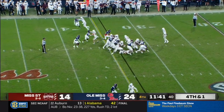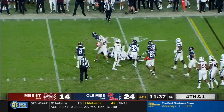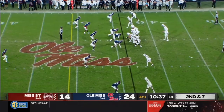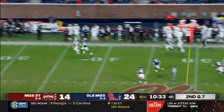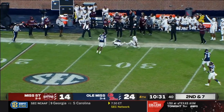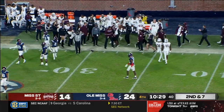11:40 to go. On fourth and short they run it, and they pick up the first down with Dylan Johnson — and he gets a few more. Rodgers, sideline shot — wow, what a hit, and he held on to it. Wally comes away with a first down.